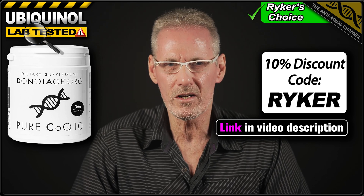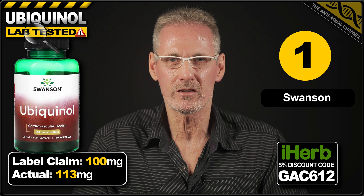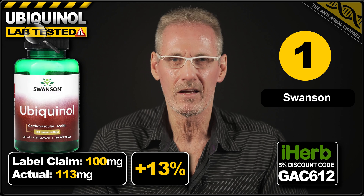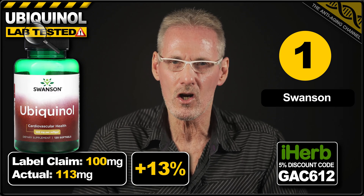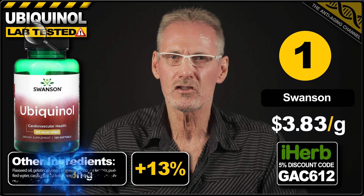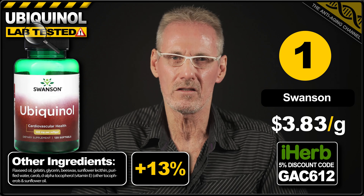Now, let's reveal today's winner based on price per gram. And that honour goes to the ever-popular Swanson brand. The label claims 100mg per softgel. The product actually exceeds this claim by 13%, delivering 113mg. A pack of 120 softgels costs $51.99 on iHerb, which works out at a very economical $3.83 per gram. The additional ingredients present no concerns, however the softgels do contain gelatin, so not suitable for vegans or vegetarians. All in all, this product offers excellent value for money.